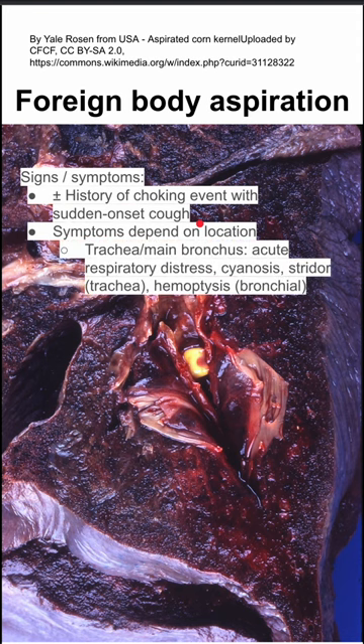If the foreign body is in the trachea or main bronchus, they'll have acute respiratory distress, cyanosis, stridor, and hemoptysis.